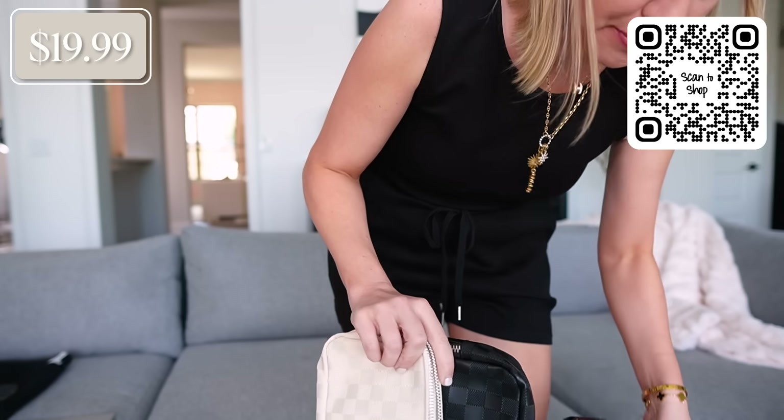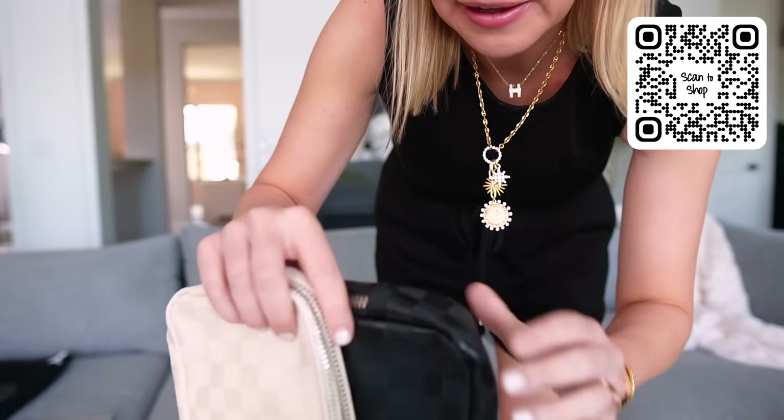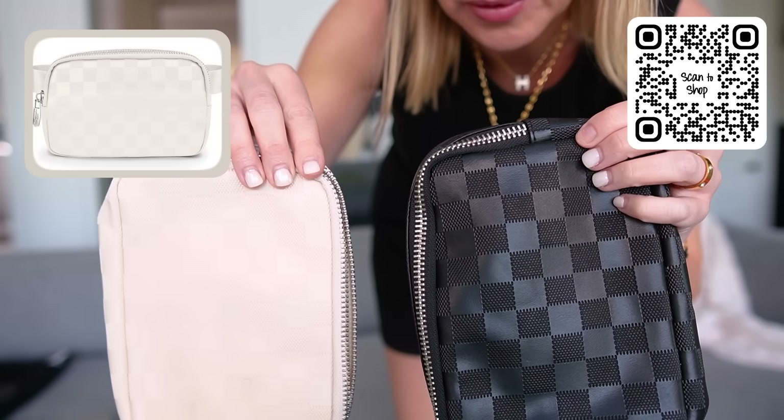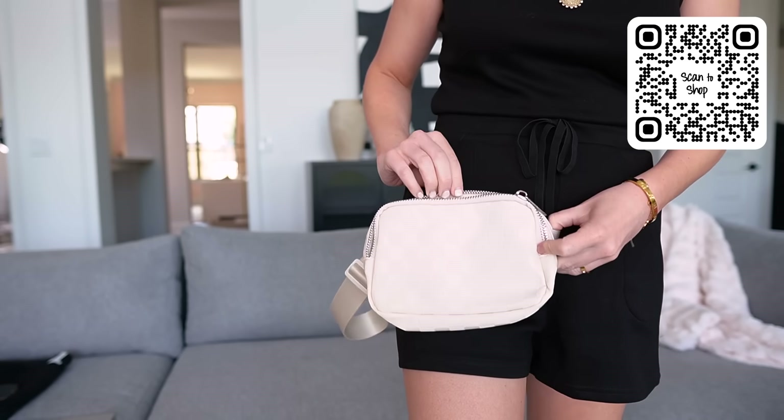We have a little Louis Vuitton and Lululemon inspired fanny pack. I got three different colors to show you — the brown, the black, and the Cretan checkered. I like the black and the checkered one. They're a faux leather so they look a little more dressy than standard nylon ones, and they're under $20. Louis Vuitton inspired and Lululemon inspired little fanny packs — so pretty.